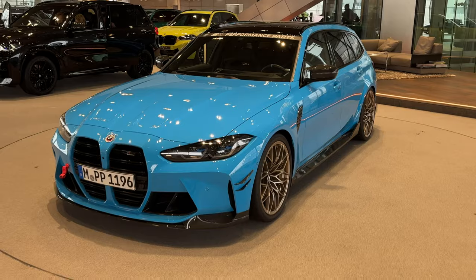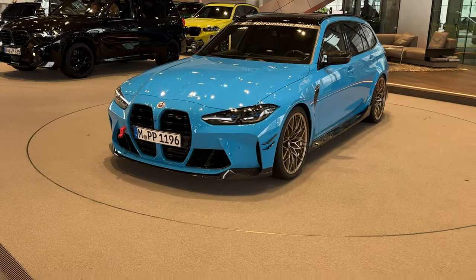In this video I'm going to take you through the premier area of the BMW VAL and show you some really cool BMWs. Let's start immediately with the BMW M3 Touring.